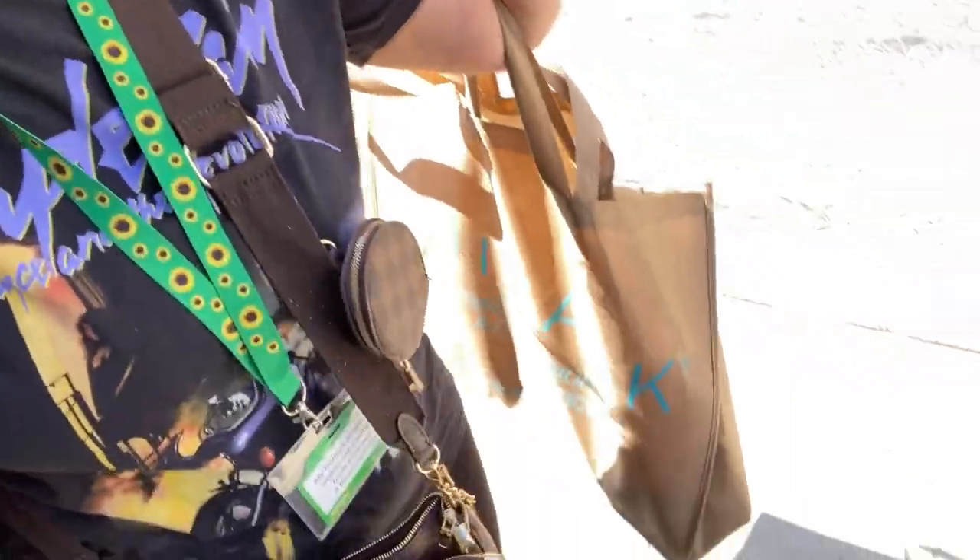That's Wilko's all done now, so on to Sainsbury's. I'm a bit peckish — might see if there's a queue at the Sainsbury's café. I'll show you a few bits I've got — I've got two bags. I managed to get I think six tester pots — I can't quite remember, but I'll show you the colours I got.